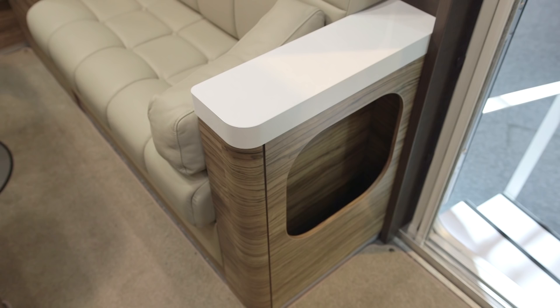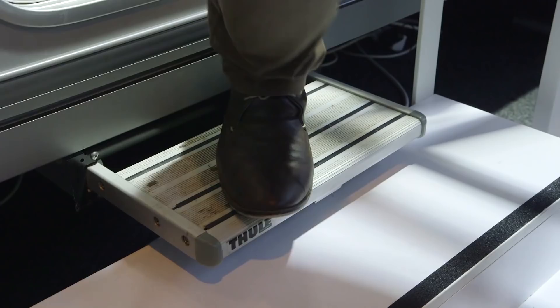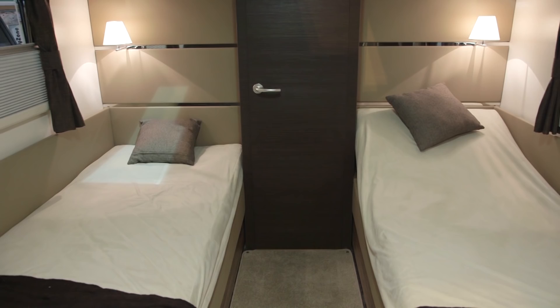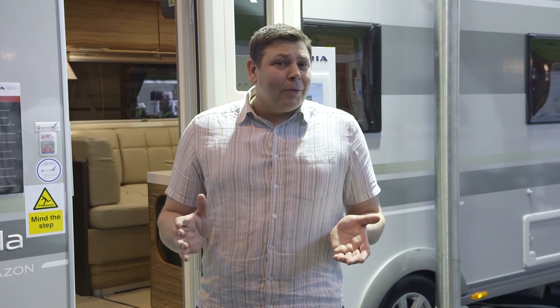Shouldn't every caravan have a built-in step? It just seems so logical. Now, the Estella does remain a pretty niche product in the UK, largely because its layout is fairly unusual in a market more familiar with front lounges and central kitchens. That said, the fixed twin beds feel just like any other British van with that layout. At a shade over £24,000 — or a little over £25,000 with optional leather — that seems a lot of cash. But when you bear in mind that rivals cost nearly £30,000 or even more, it looks like phenomenal value for money.